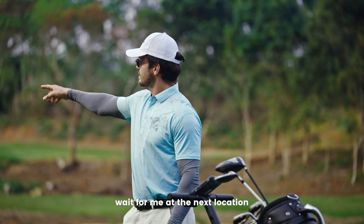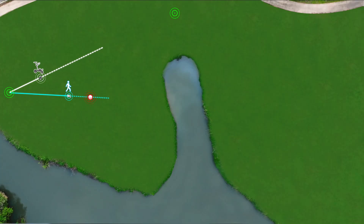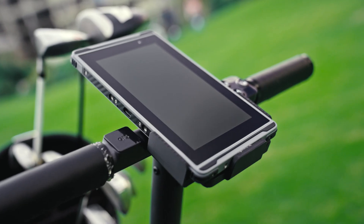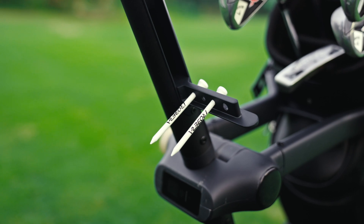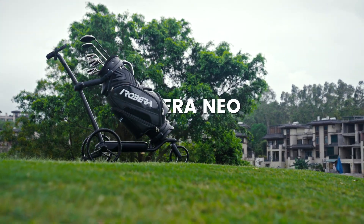Hi, Ribera Niro. Introducing Ribera Niro, the world's first iVision and GPS-powered smart golf cart.